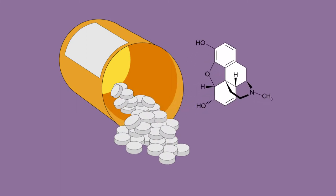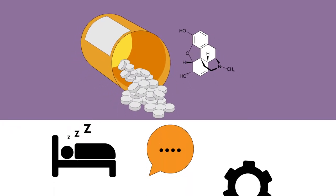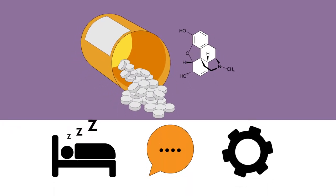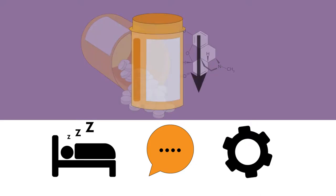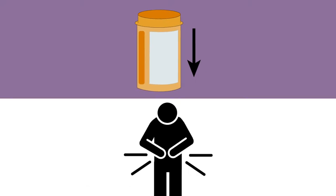Opioid drugs such as morphine are a mainstay of pain treatment, but they can also lead to sleepiness, decreased attention span, and reduced motor control, all of which deteriorate a patient's quality of life. Lowering the dose is one way to avoid such side effects, but this can lead to ineffective pain control.